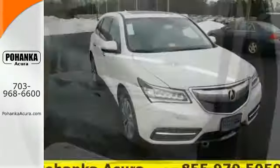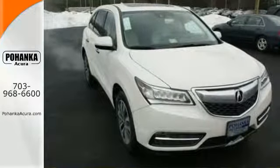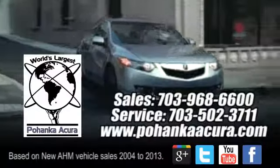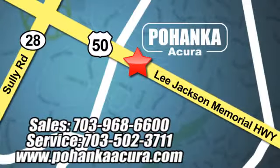Make the smart decision. Make this MDX yours today. Pohanka Acura is a great place to buy a car. We're conveniently located at 3911 Lee Jackson Memorial Highway, Route 50 in Chantilly.